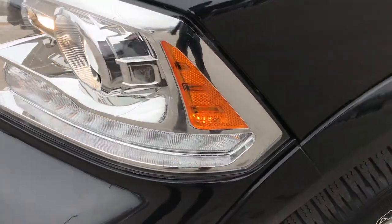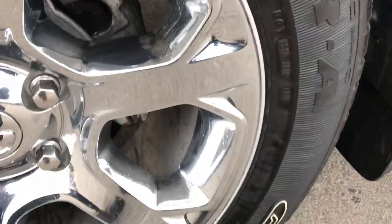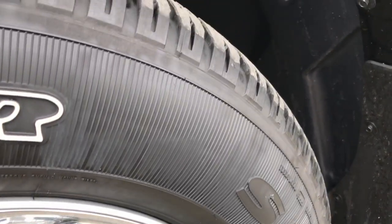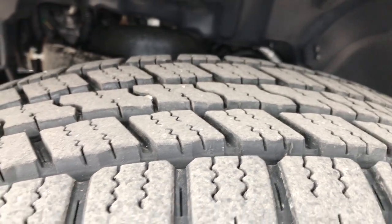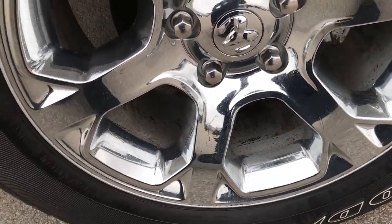Projector lamp headlamps and LED running lights. We shoot all of our videos in 1080p, so if you have HD capabilities on your computer, tablet, or smartphone device, turn them on now — it's like you're right here looking at the vehicle with me. Goodyear Wrangler 275/60R20 tires with about 70-85% of the tread left, and the 20 inch factory alloy rims with the chrome covers.